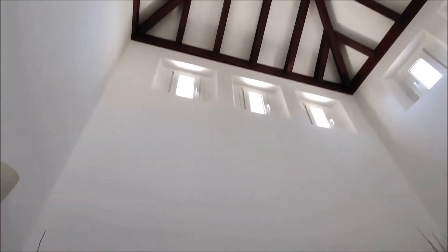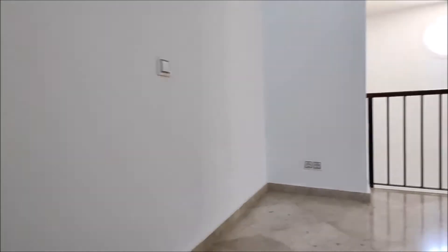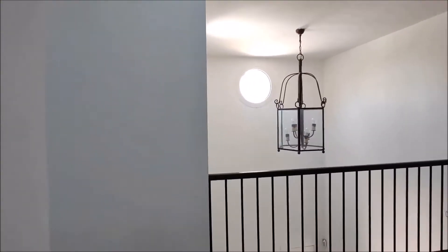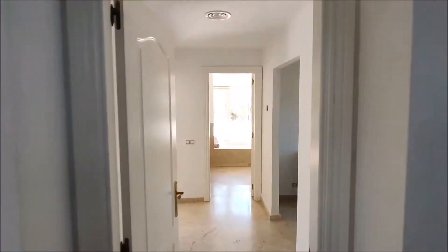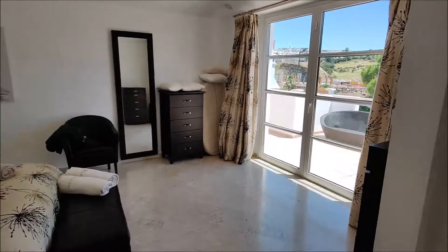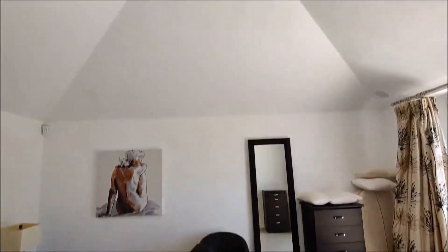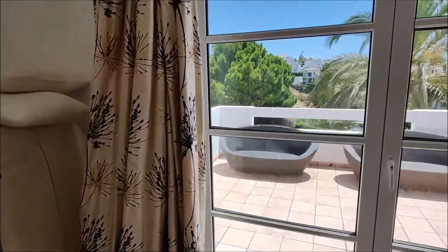Up to the master suite now. As I say, beautiful high ceiling. It is very good for local climatic conditions because the heat goes up and cools the house in a natural way. So we are entering the master suite here — a lovely big bedroom with high ceiling, leading out to a large lovely terrace.